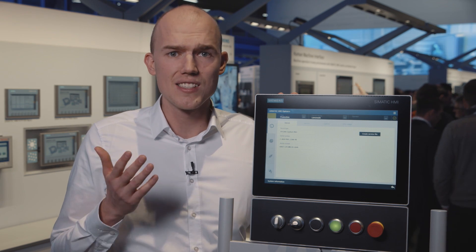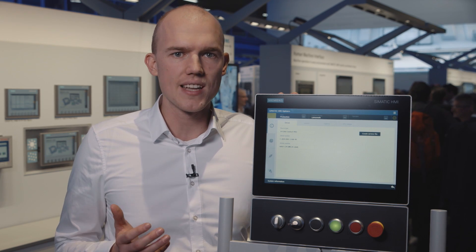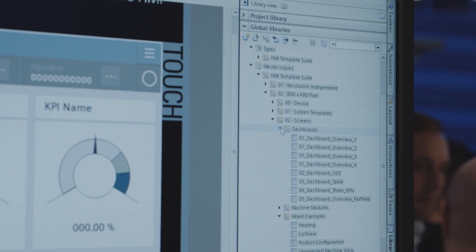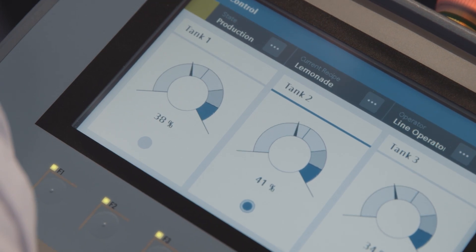Companies that do not succeed in breaking down the increased complexity of systems in such a way that humans can easily learn and use them will disappear from the markets over time. But everyone who succeeds in it will have a big advantage against their competition. Users will love them for their products and become their brand ambassadors.